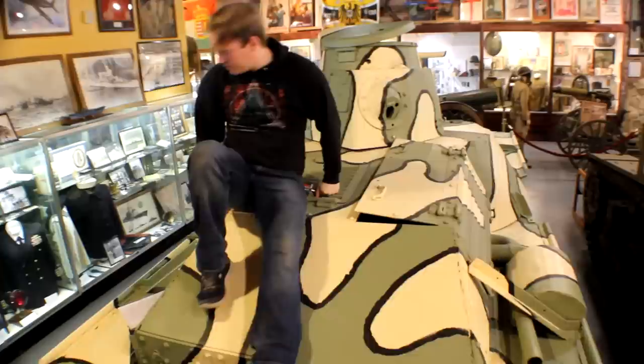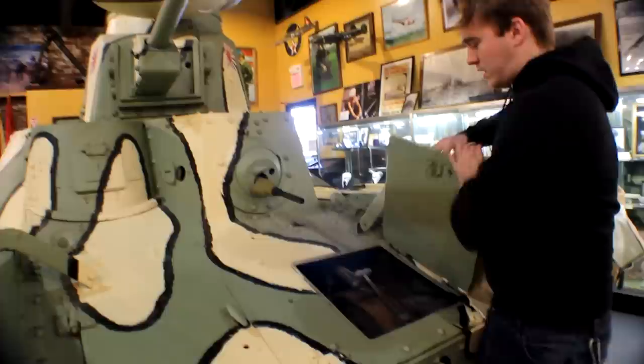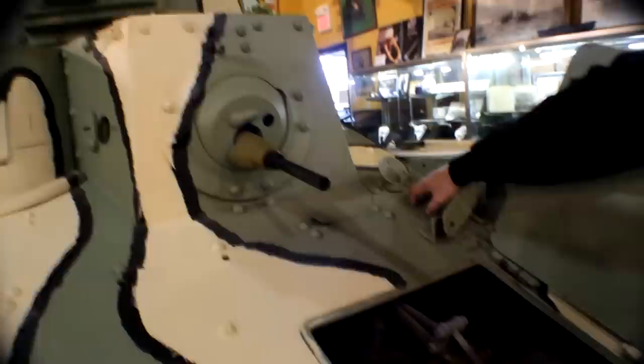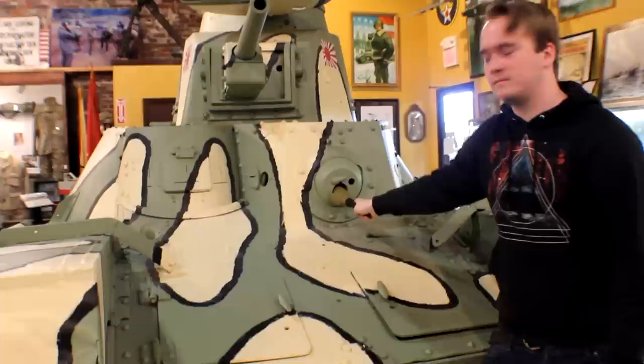The example we will be looking at is a later production version. The front slope is about 12 millimeters of armor, riveted onto a frame. There are two access hatches where you can see the transmission and the housing for the drum brakes, and the linkages connecting it to the pedals. There are also two points here for headlights, the bow gunner's mount, and to the left the driver's hatch and vision ports. The whole thing kind of opens up and out, as you'll see later.